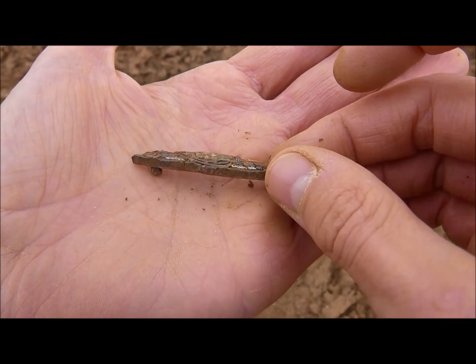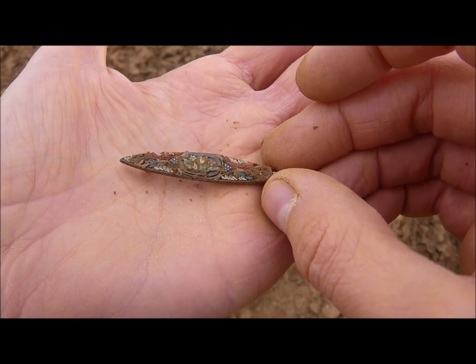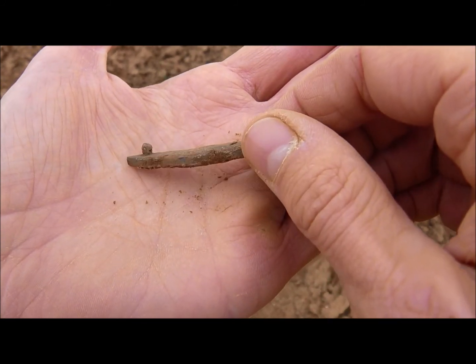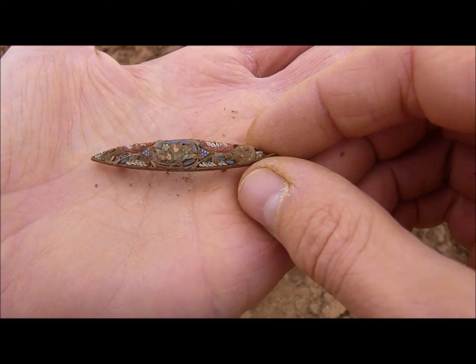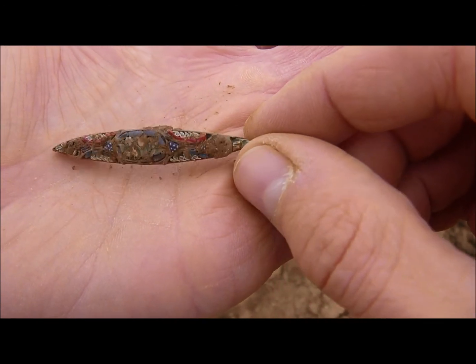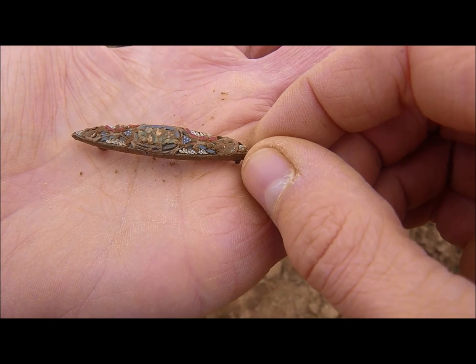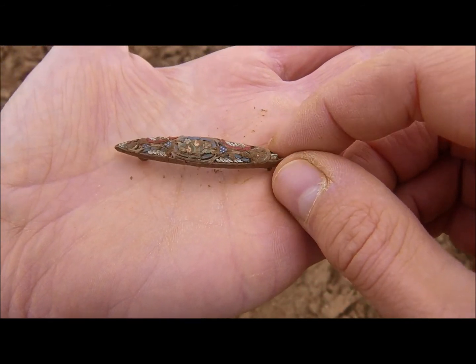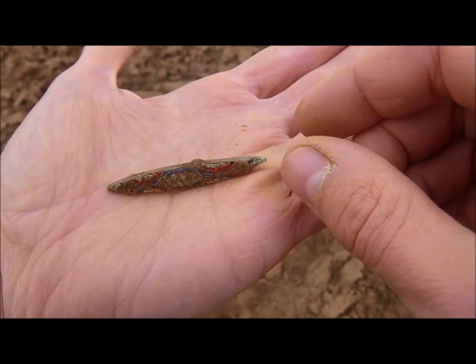Look at the condition of it. You would think that the plow must have destroyed it. But okay, the pin is missing, and here you've got a fracture. I can't wait to give it a wash. Beautiful find.